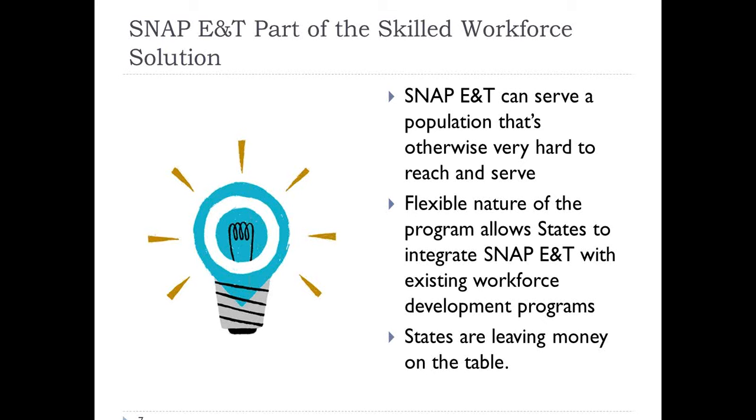The biggest problem we have right now is that there are states that are actually leaving money on the table. We only have 12 states in FY14 that spent all of their 100% funds, and the rest is coming back to USDA, and in some cases going back to the Treasury. So there are funds available right now for workforce development that are going unspent. For those of you who have done this work, you know that we can't afford to leave money on the table.